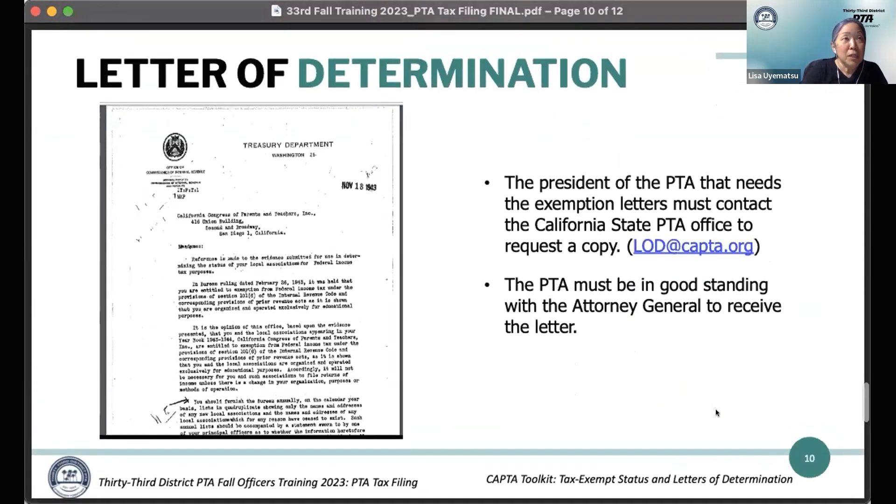For letters of determination — sometimes a bank or potential donor may ask for proof that you're a nonprofit. In that case, the president of your PTA would contact California State PTA to request a copy by emailing LOD@CAPTA.org. Your PTA must be in good standing with the Attorney General to receive a letter of determination, so make sure you stay current on your RRF-1 filings. If you're delinquent, you won't be able to get an LOD.